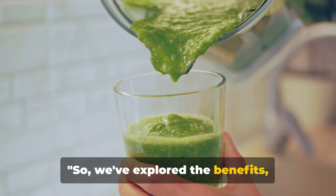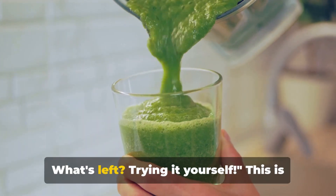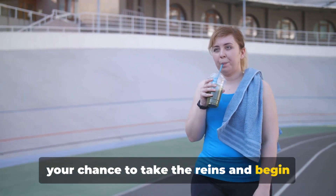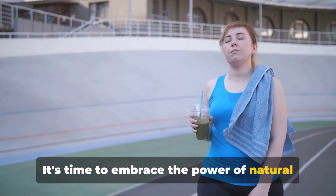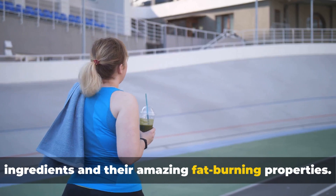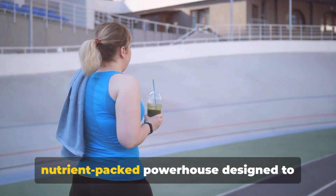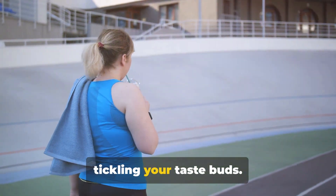So, we've explored the benefits, understood the ingredients, and mastered the preparation. What's left? Trying it yourself. This is your chance to take the reins and begin your journey towards a healthier, happier you. It's time to embrace the power of natural ingredients and their amazing fat-burning properties. This smoothie is not just a drink — it's a nutrient-packed powerhouse designed to boost your weight loss journey while tickling your taste buds.